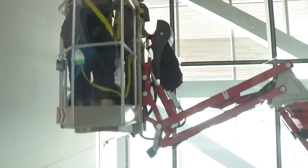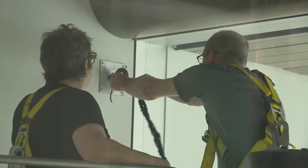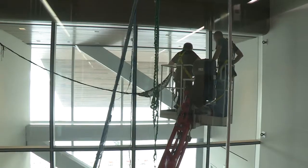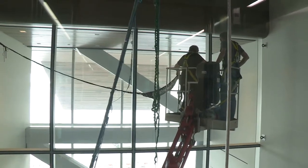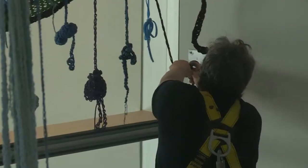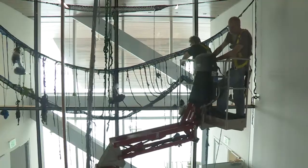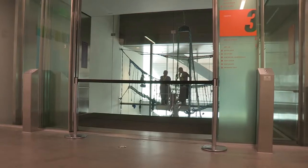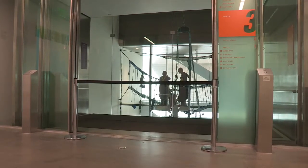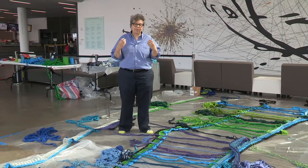Working in this particular kind of space with this many variables is something I've never done before. This is what it means to be working in a space — it's not like one vision that you execute down to the detail. It's responsive. It means working with the space, with the people in the space. This is what it means to make art today.